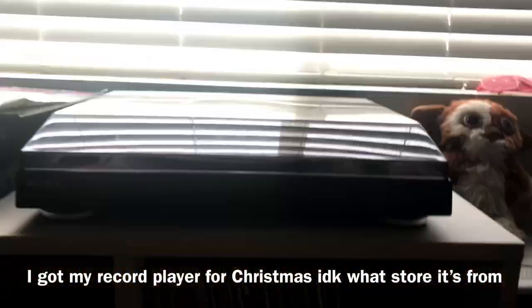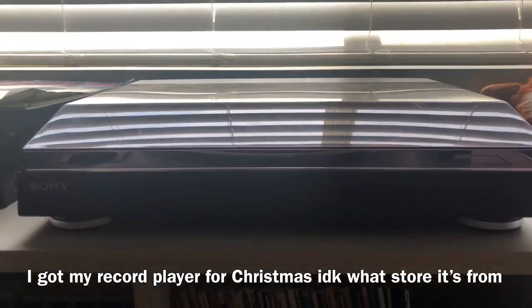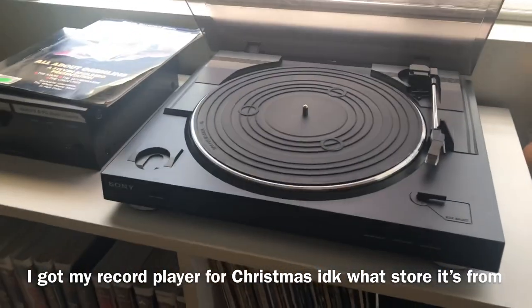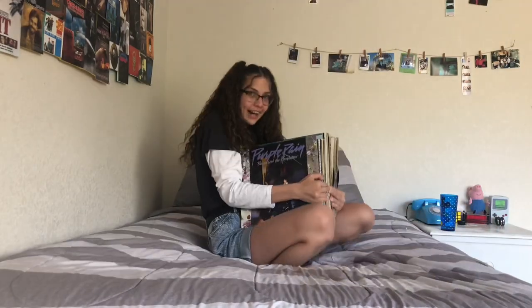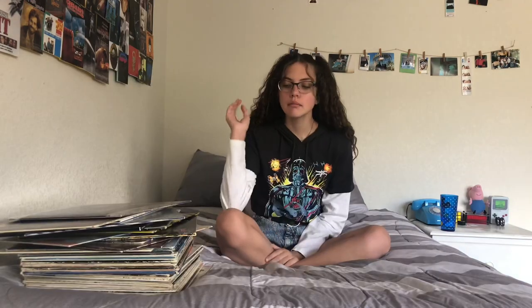I'm just going to show you what vinyls I have, where I got them, what they look like on the record player, and how good they sound. This is where I keep all my records, and on top is my record player — it's from Sony. My vinyls are separated by era, but the top ones are just random because I listen to them the most.